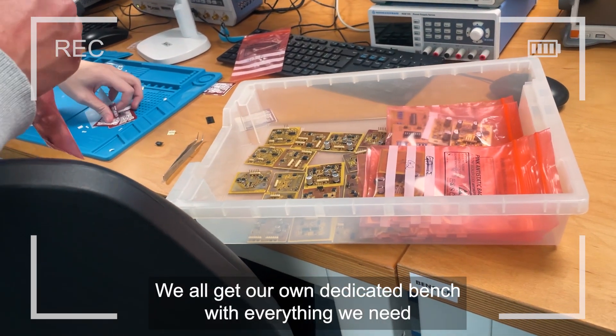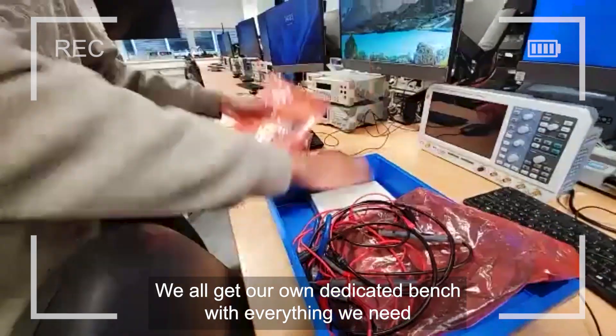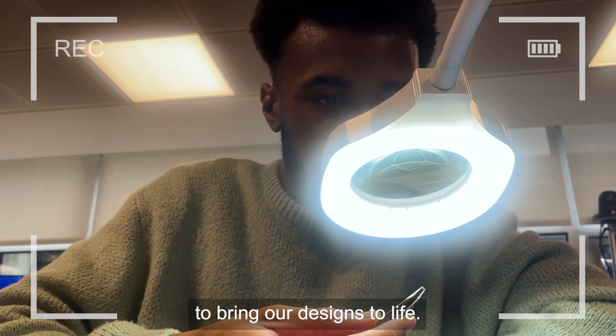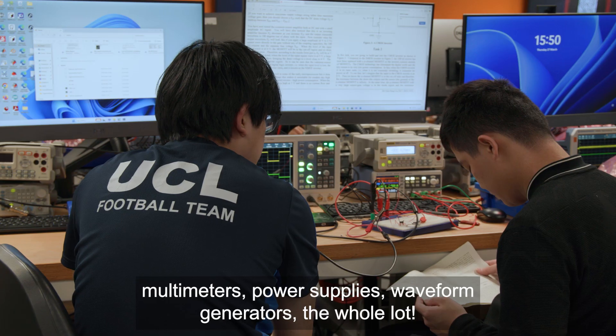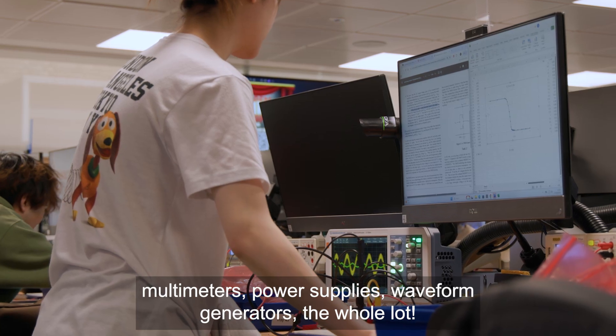We all get our own dedicated bench with everything we need to bring our designs to life. You've got everything here — oscilloscopes, multimeters, power supplies, waveform generators, the whole lot.